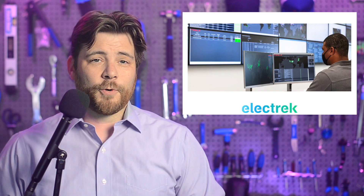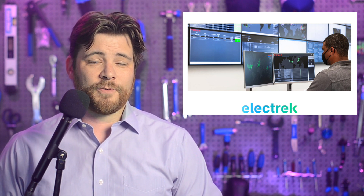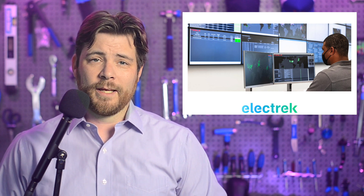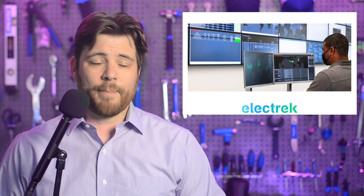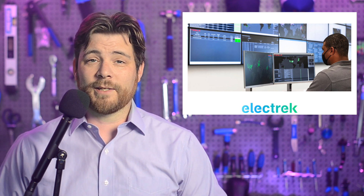Tesla's little-known Auto Bidder product has already made over $330 million for energy investors. Electrek was the first to report on Tesla's Auto Bidder platform back in 2020. It's a real-time trading and control platform for energy assets like Tesla's PowerPacks, PowerWalls, and Megapacks, optimized through machine learning to better use and more directly monetize those assets.